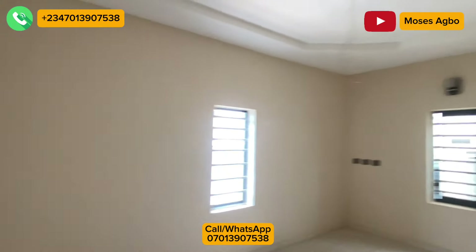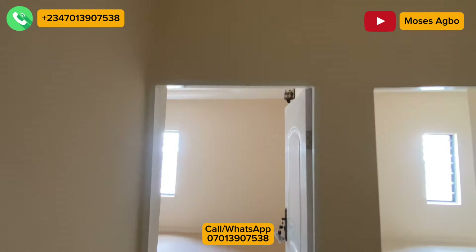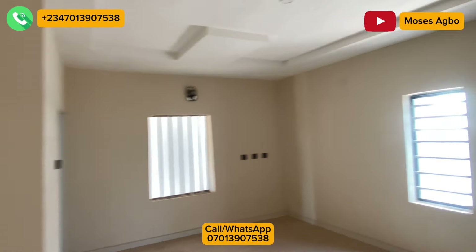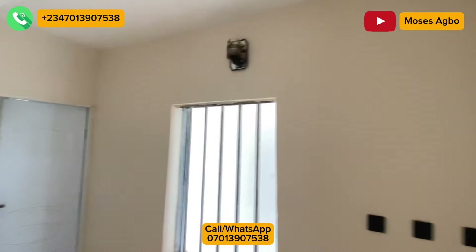Let's help you secure it. This is the second room. The toilet is locked because they stored something there. Let's go to the third room so you can see how spacious and massive the rooms are. I do not guarantee that this house will stay long on the market because this is actually a great deal.